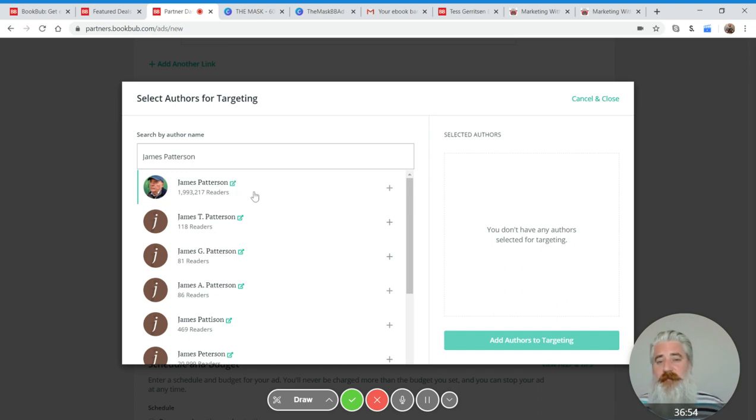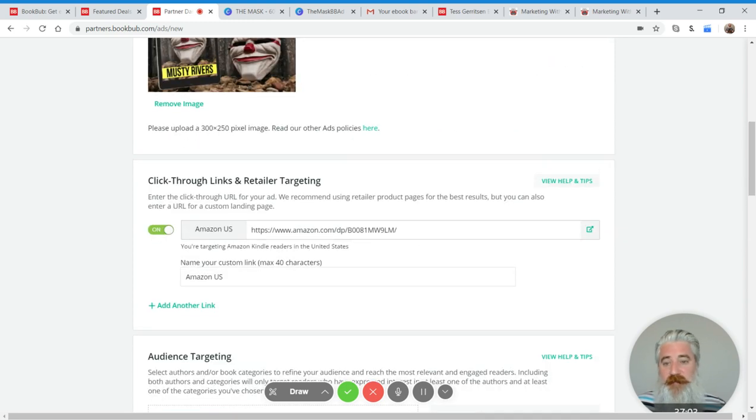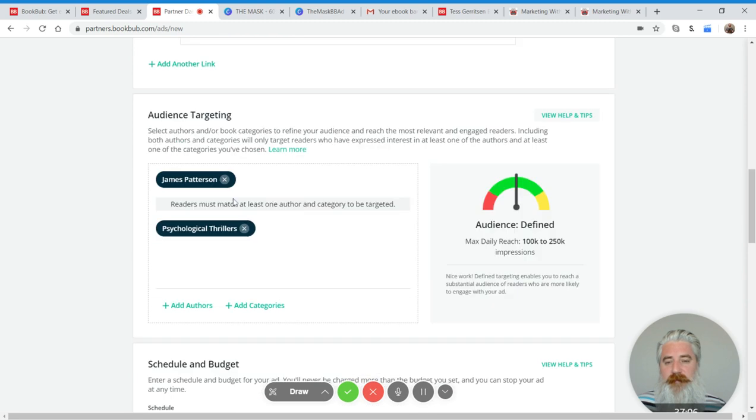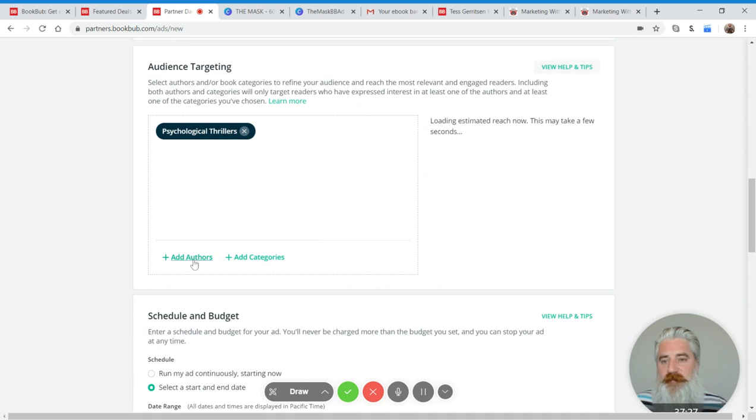I know for a fact that James Patterson will be a tricky author to target. Even narrowed by category and restricted to Amazon US, it's still too broad for BookBub — you need to target smaller authors. If you're insistent that James Patterson's readers will respond to your books, feel free to test it — I'm a great believer in testing everything — but I'm highly confident you will fail. What you want to find is smaller authors.